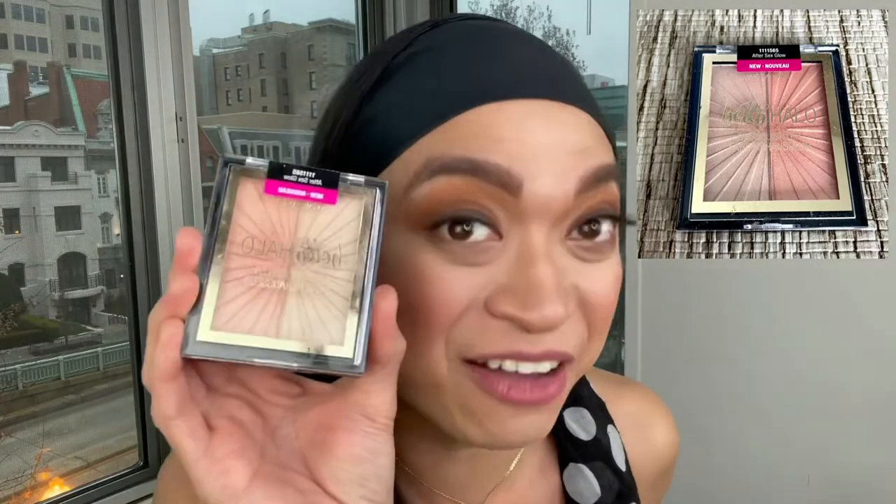My tenth favorite drugstore product is the Wet n Wild Hello Halo Highlighter in After Sex Glow. I love all their highlighters from Wet n Wild, and I even have this in my makeup kit — that's how amazing this product is. I got it for $5.99 in Target. You can apply it on top of your cheekbones, but I also cheat and apply it on the inner corner of my eye and under the brow bone. You can see how radiating and glowing it is — for $5.99, that's amazing!